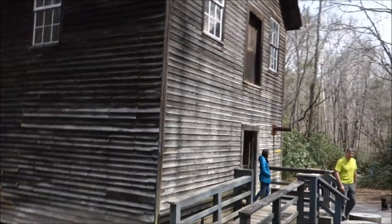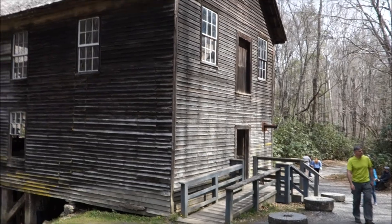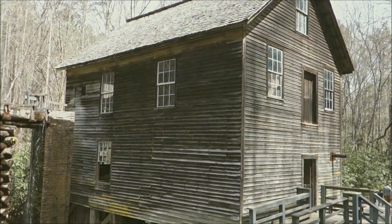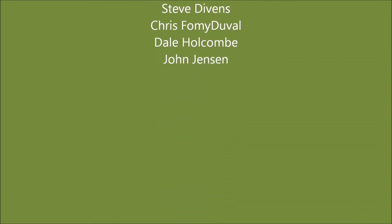We're at Mingus Mill in the Smoky Mountain National Park — it's a pretty cool building actually. Dale's walking back to the car. We're done with our hike today.